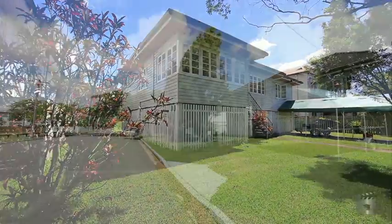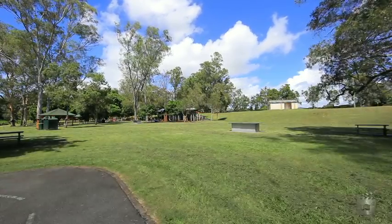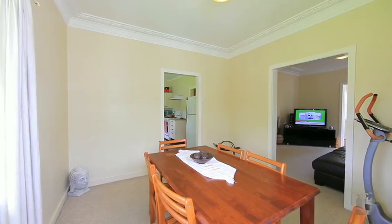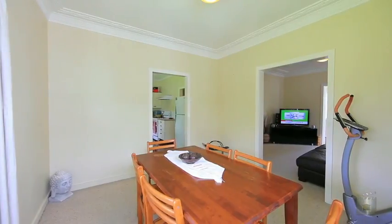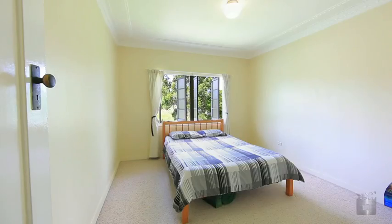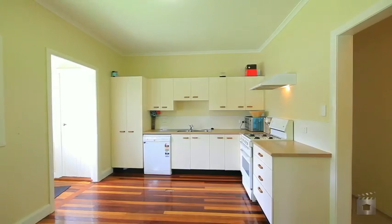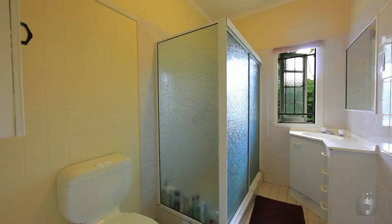Resting over two lots on a perfectly flat 830 square metres, this post-war home is positioned directly opposite Kalinga Park. With two separate lots, there is also the option of building two new homes, boasting three well-appointed bedrooms, spacious living areas, a modern kitchen and polished timber floorboards.